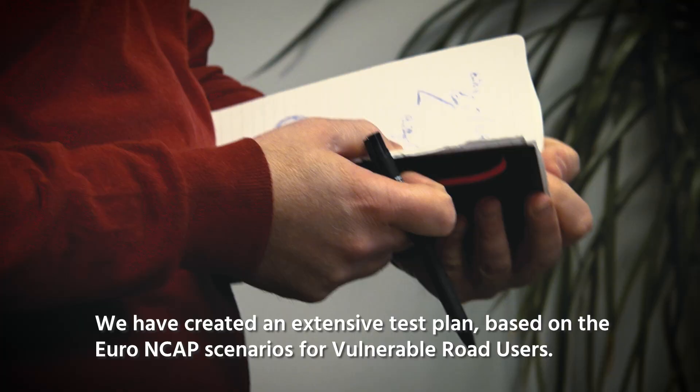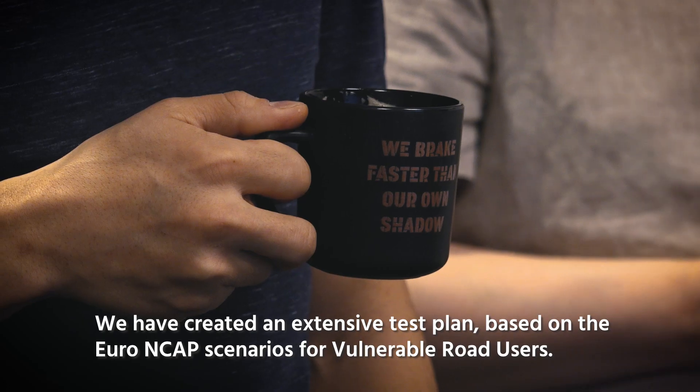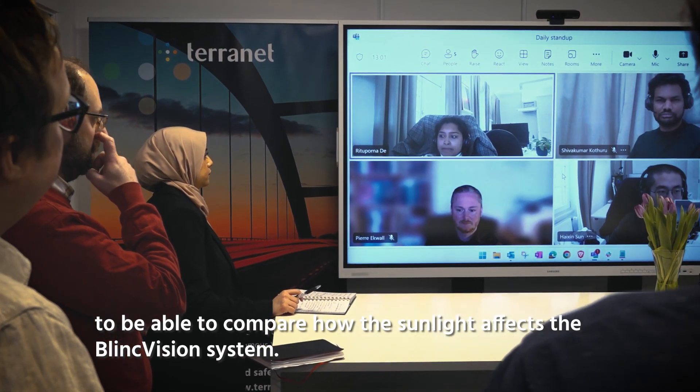We have created an extensive test plan based on the Euro NCAP scenarios for vulnerable road users. The test plan includes both indoors and outdoors measurements to be able to compare how the sunlight affects our system.